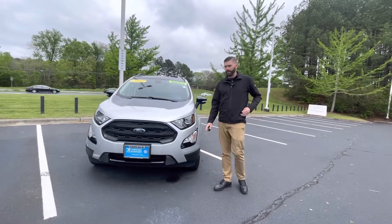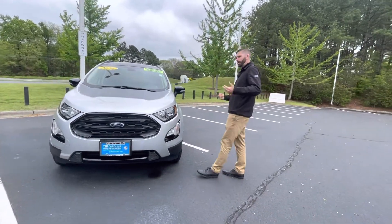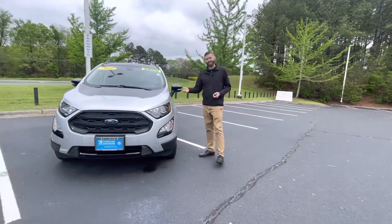I personally took this vehicle in on trade. The young lady that traded it just needed an upgrade — she was having a child, so she wanted a bigger vehicle. She took excellent care of this car.